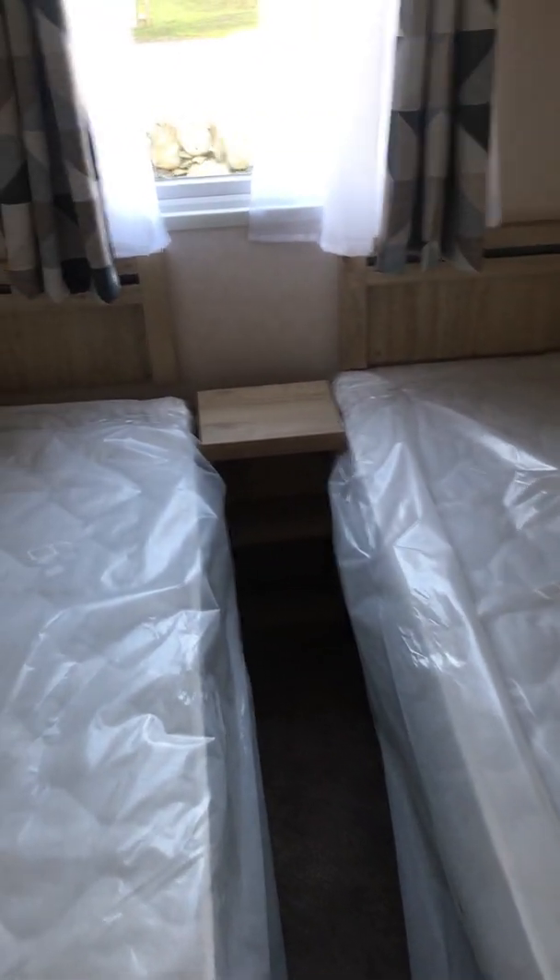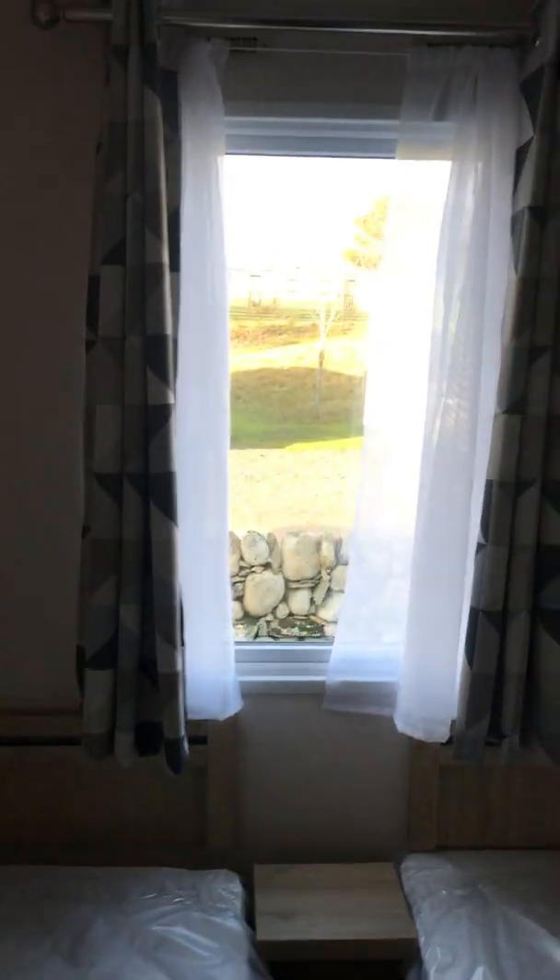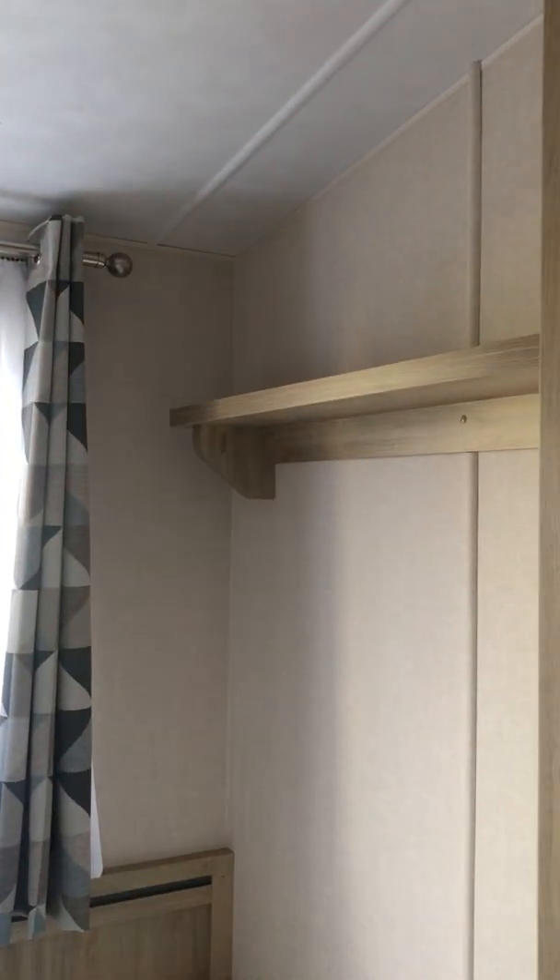Onto the second twin bedroom, which has a bedside table, a shelf and a cupboard.